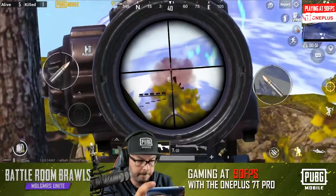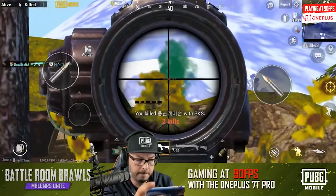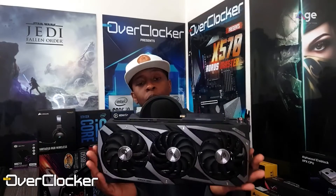What is up guys, this is Rechard aka Deadbird the mobile gamer you should be fearing, and with me is Neo from theoverclocker.com. How's it Neo? What are we talking about today? We're talking about the latest graphics cards.